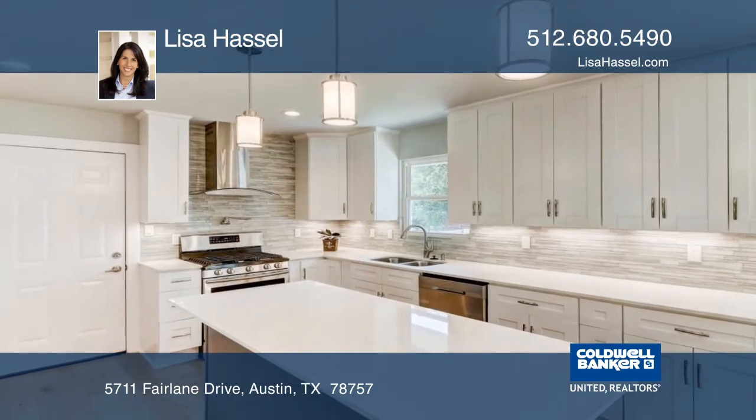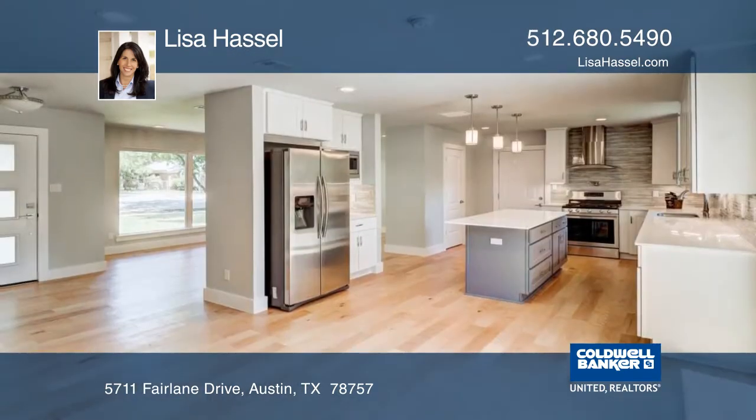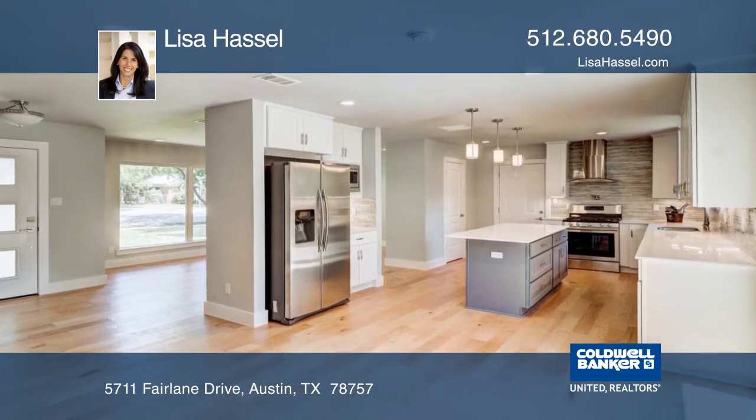The master suite boasts a spa-like bathroom, two closets with access to the laundry room, a private office area, and a door to the backyard.